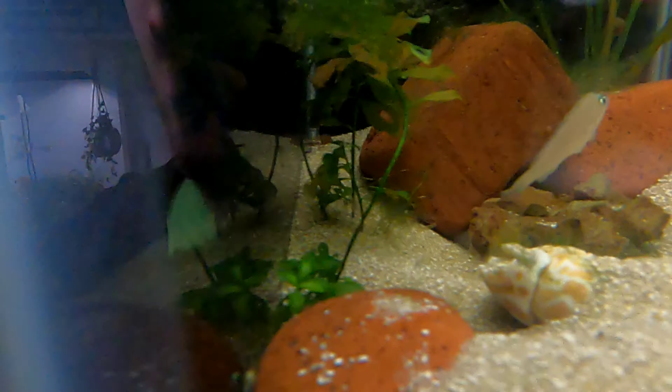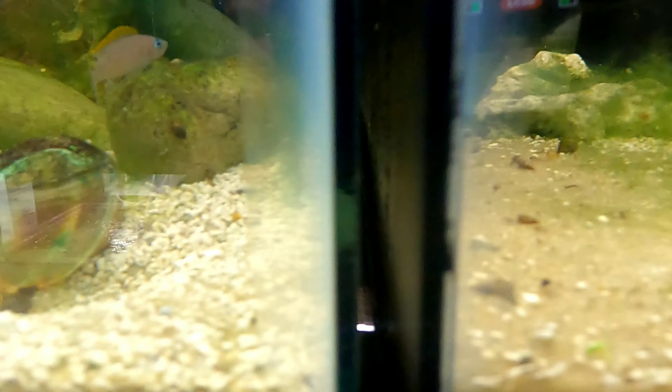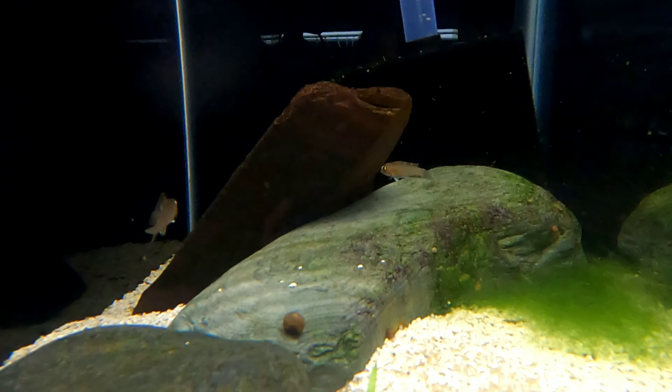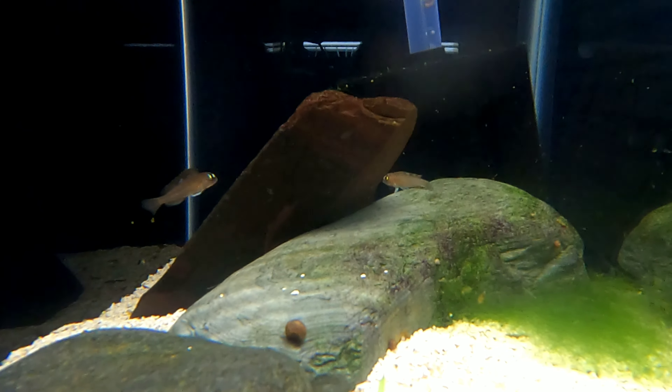Here's this pair and they look really healthy, just the two of them in a 10-gallon tank, but we have not got any fry yet. Then we're going to zoom over here down the fish room, and we have another pair.